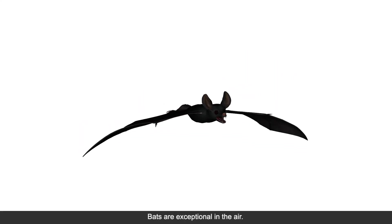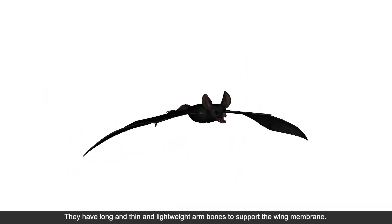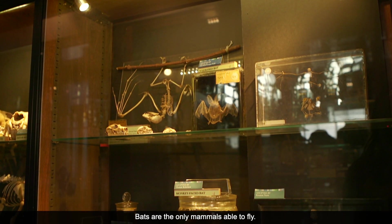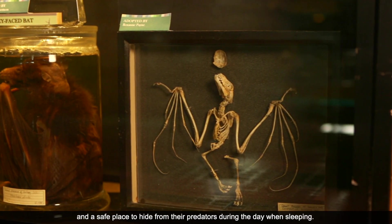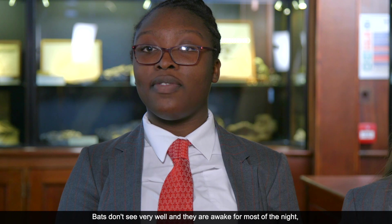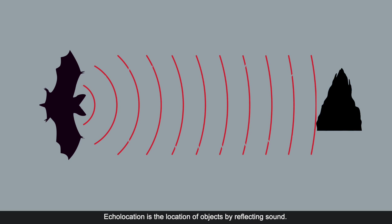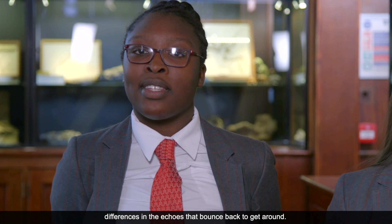Bats are exceptional. They have long, thin and lightweight arm bones to support the wing membrane — membrane is the skin around the bone. Bats are the only mammals able to fly. They are usually found in caves where they have access to water and a safe place to hide from their predators during the day when sleeping. Bats don't see very well and are awake for most of the night, so they use echolocation to get from place to place. Echolocation is the location of objects by reflecting sound — they send out beeps and listen for differences in the echoes that bounce back.